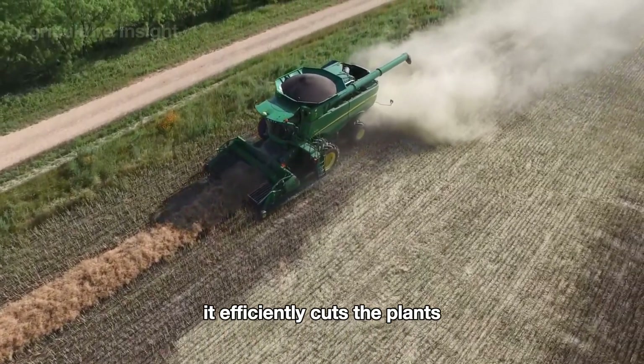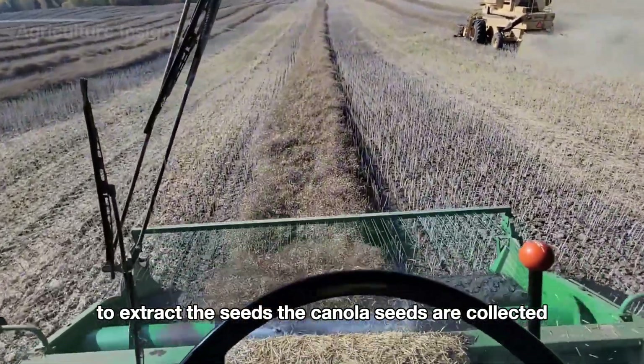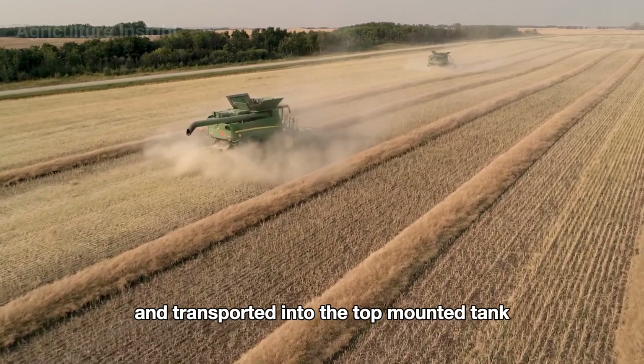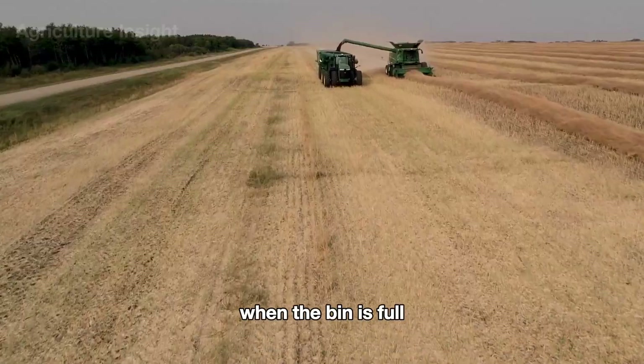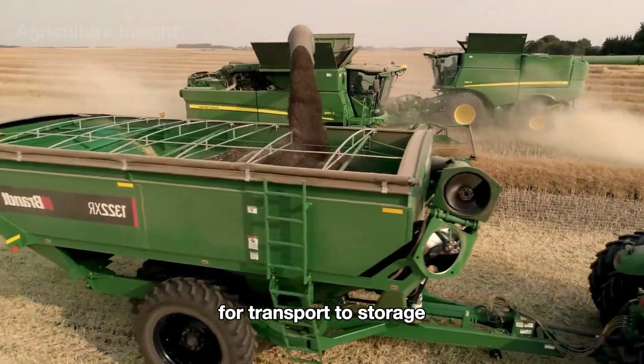The harvester efficiently cuts the plants using front-mounted blades and moves them into the threshing chamber to extract the seeds. The canola seeds are collected and transported into the top-mounted tank via a conveyor system, while the stalks and leaves are discharged out the back. When the bin is full, the canola is transferred to a trailer for transport to storage.